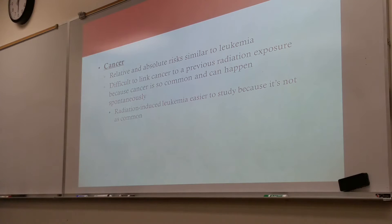Radiation-induced leukemia, and then we can get radiation-induced cancer from radiation, again assuming that it is induced by radiation.